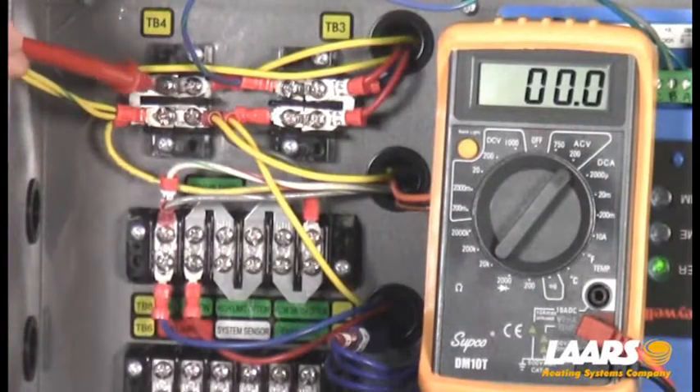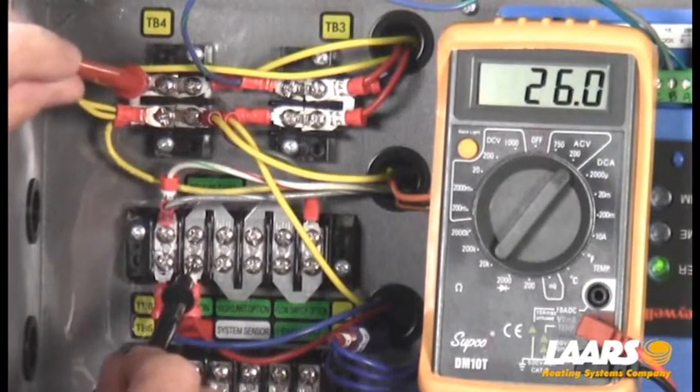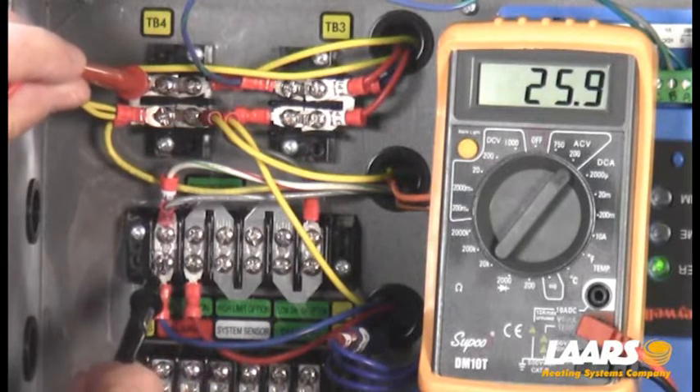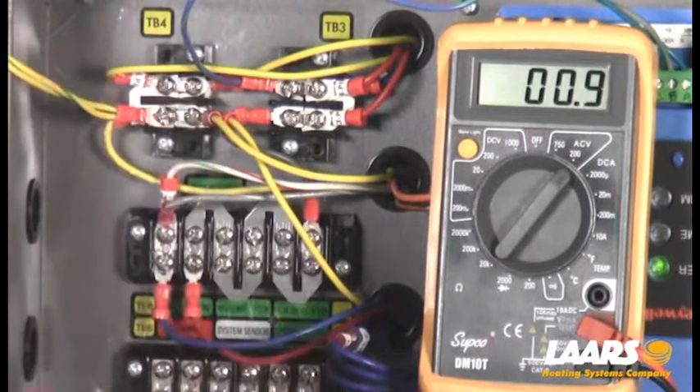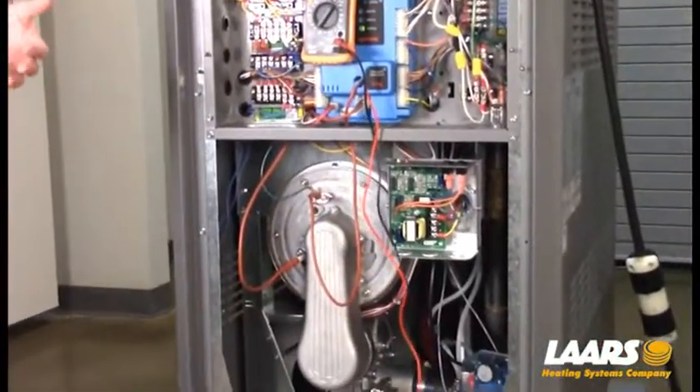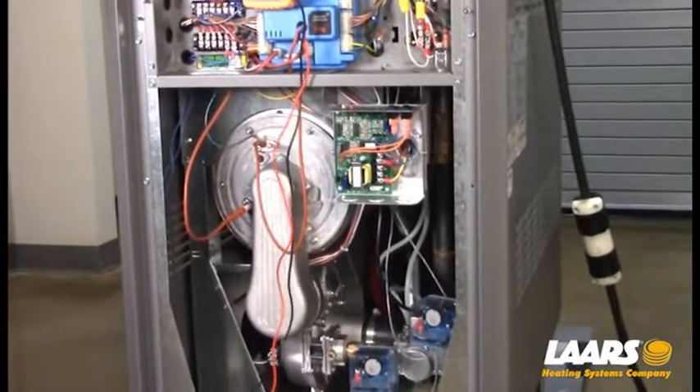Now that we've reset the low water cutoff, I've got 25 volts coming in and 25 volts leaving. From here it's going to go off to my gas pressure switches, my fusible links, and my condensate switch.